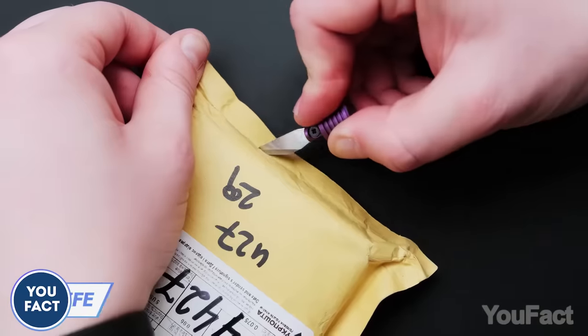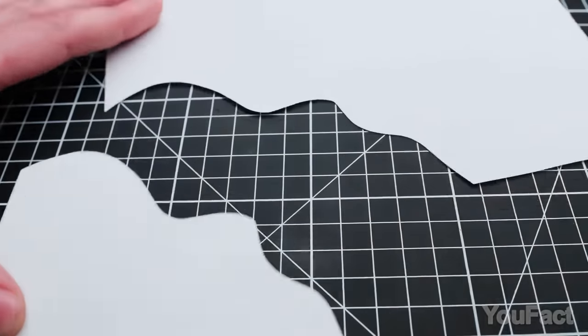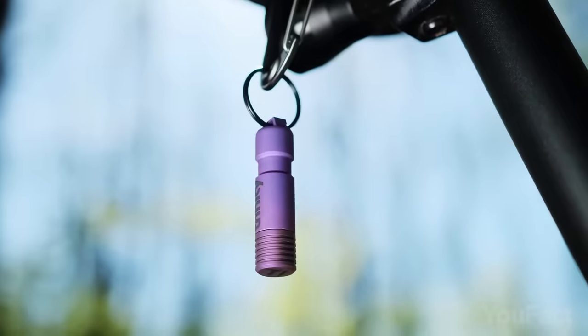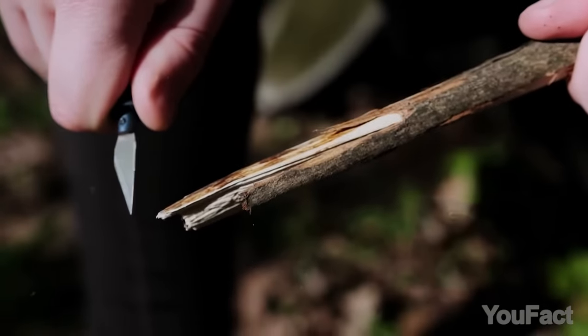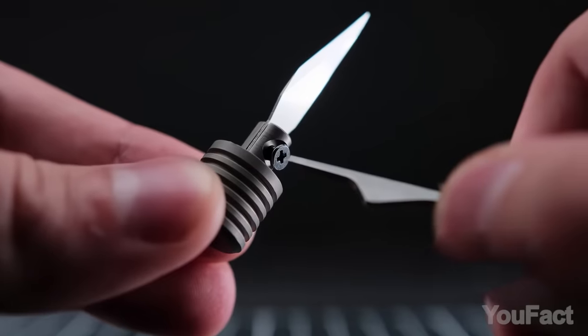How often do you find yourself needing to cut stuff? If it's a regular thing for you, then you might want to think about getting yourself a nifty little quick-release knife. This one, called Trinity, is designed to look like a keychain that you can hook onto your jeans, bike, or backpack. When the moment strikes and you realize you need a knife, just yank on the lower part to unleash a super sharp blade. And if it ever loses its razor sharpness, just swap it out for a fresh one.